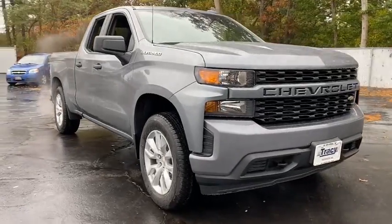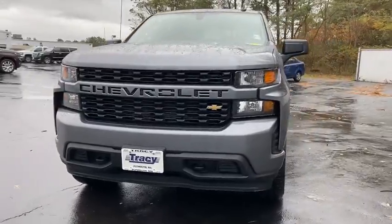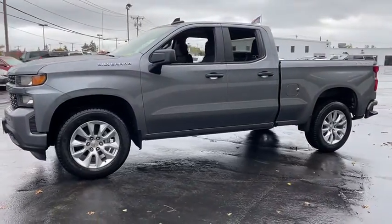Make a great choice today with the 2021 Chevrolet Silverado 1500. The Chevy Silverado 1500 is the perfect combination of functionality, reliability, and technology.